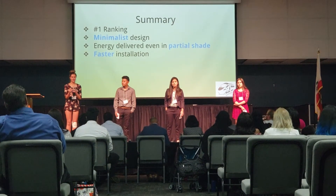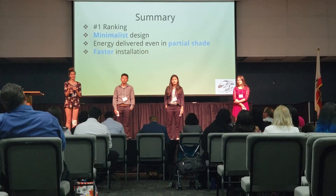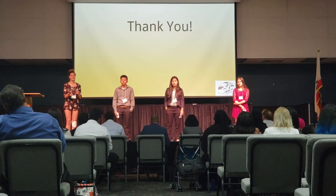Our panels are the highest ranking in the industry and the most durable. We have a simple design that you'll like with quick installation. Thank you.